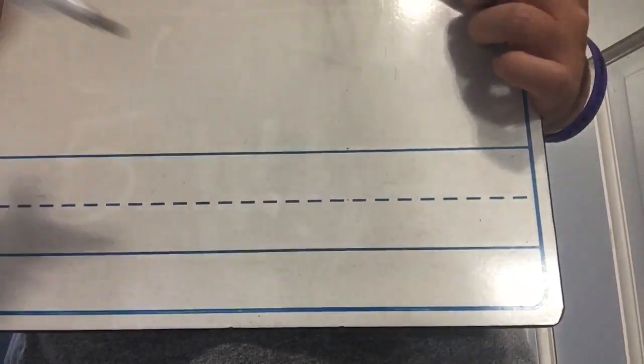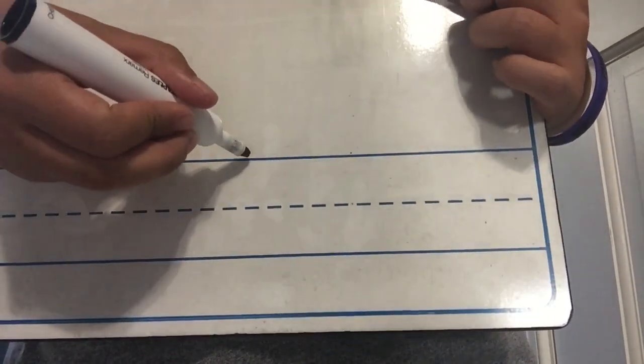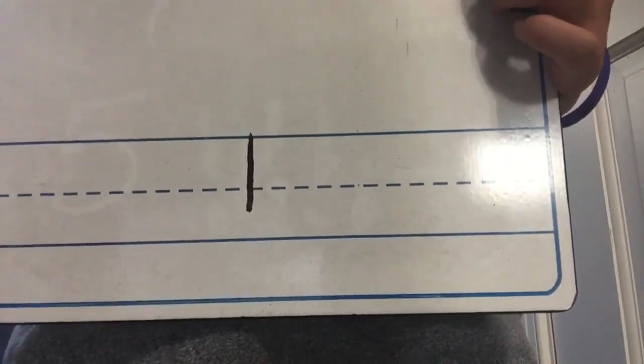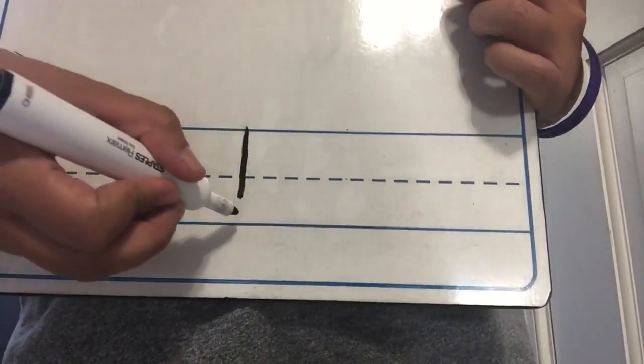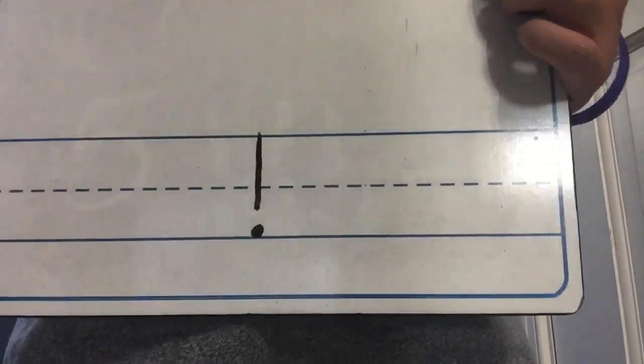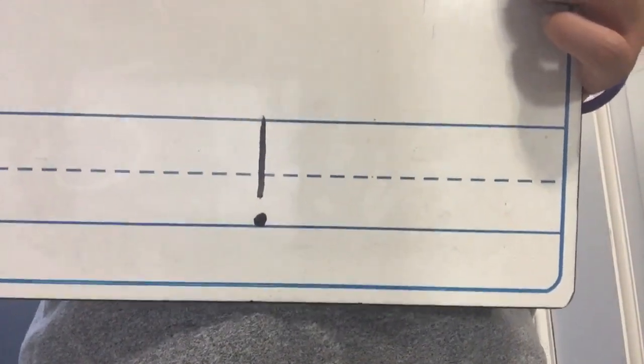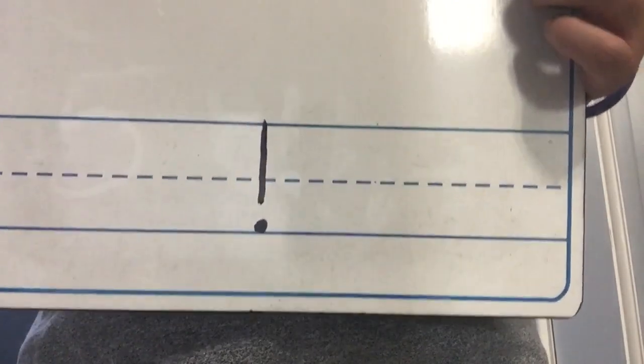For an exclamation point, you're going to start at the top line. You're going to make a straight line going down, but you're not going to reach the bottom. And then you're going to put a little dot on the bottom line. So if you look at it, an exclamation point kind of looks like an upside down eye.